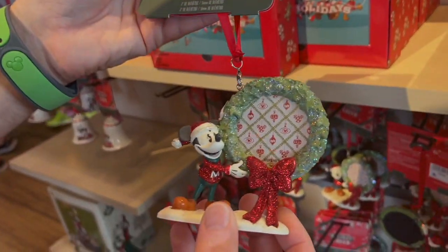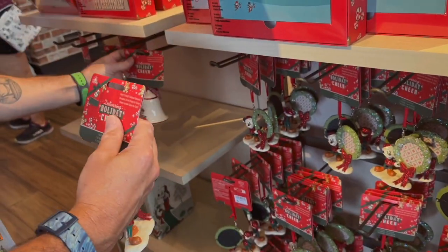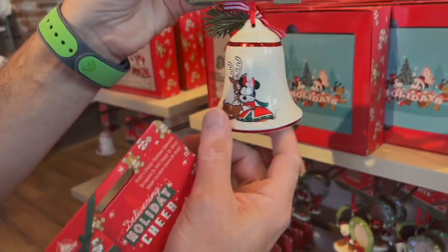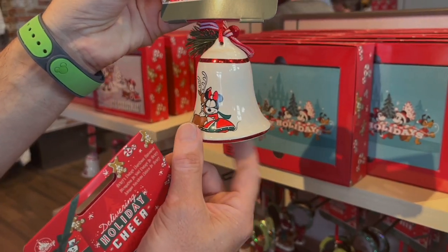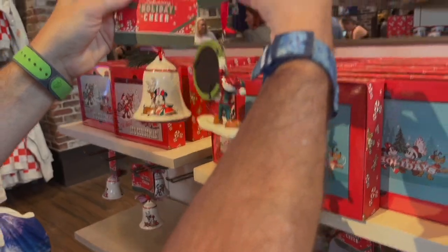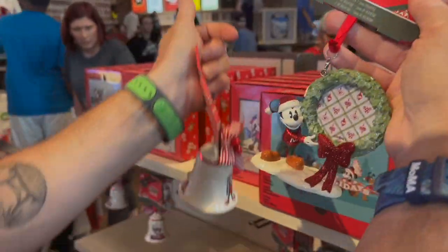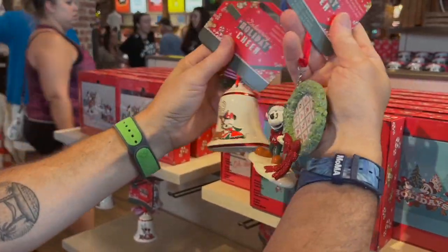We've got a little ornament — $24.99 for these. And then also we've got the little bell. Oh, I didn't realize this was for a picture. I didn't even notice that. Little memories.